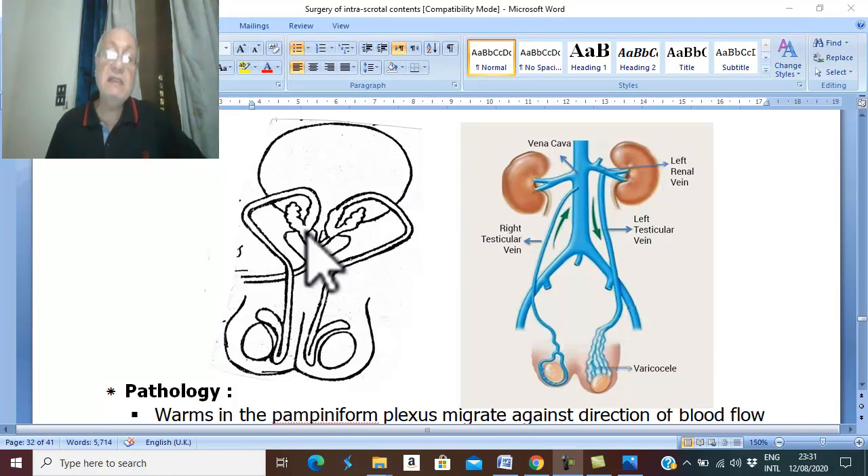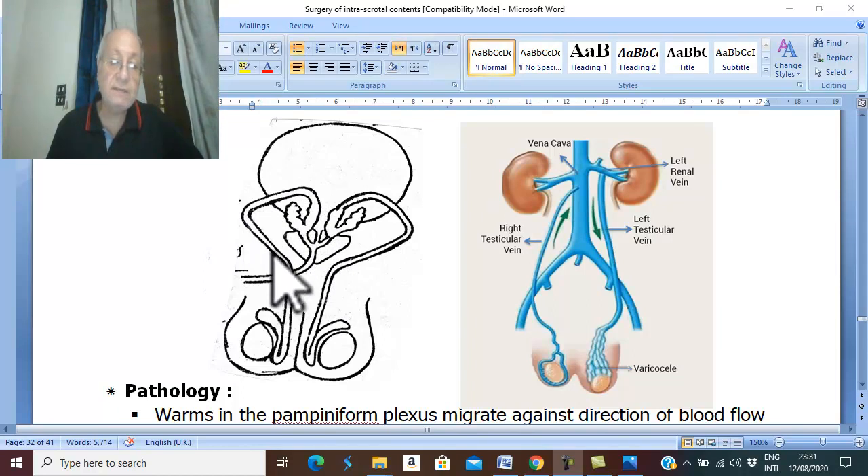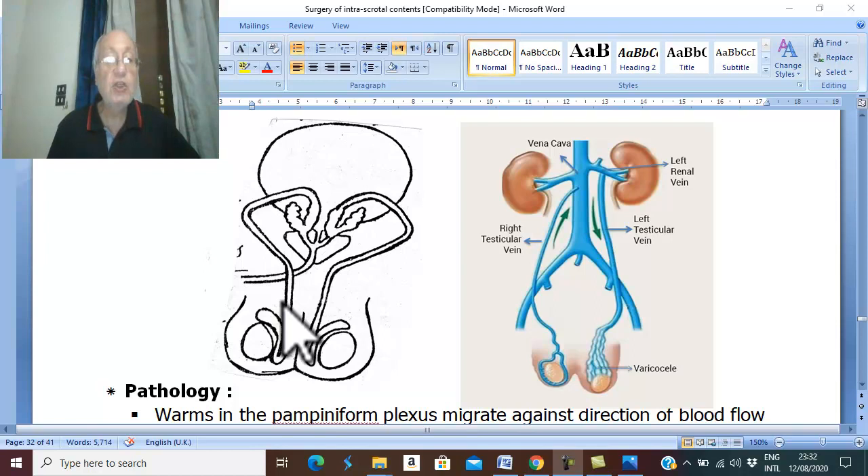From the veins around the urinary bladder and the prostate, these veins anastomose with the veins around the vas. Therefore, the adult worms living in the perivesical and periprostatic venous plexus pass through an anastomosis to the veins around the vas, migrating against the blood flow to the pampiniform plexus, reaching the very small venules of the pampiniform plexus in the lower part of the spermatic cord and the head of the epididymis.